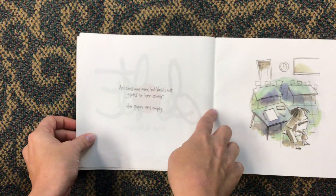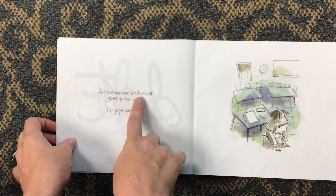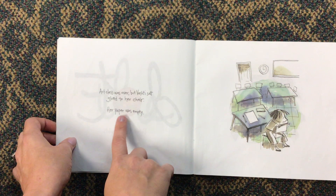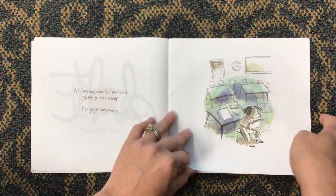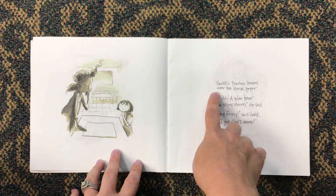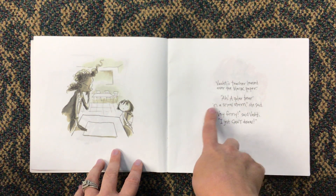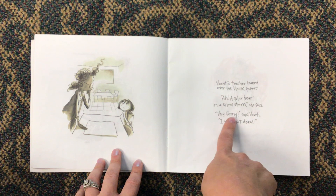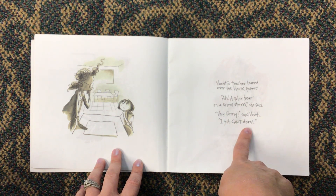This book is called The Dot. Art class was over, but Vashti sat glued to her chair. Her paper was empty. Vashti's teacher leaned over the blank paper. "Ah, a polar bear in a snowstorm," she said. "Very funny," said Vashti. "I just can't draw."